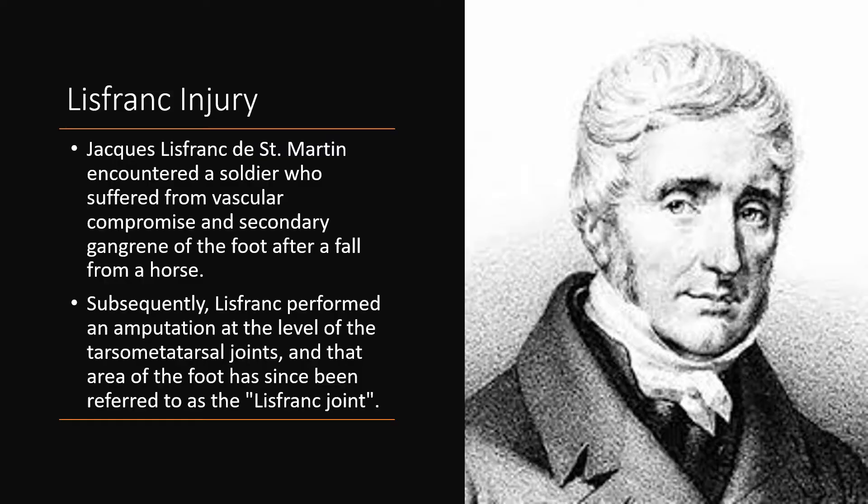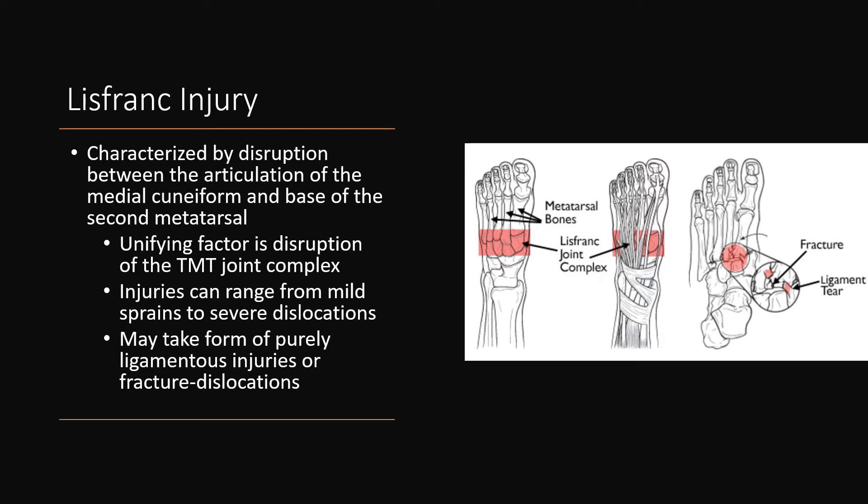Let's briefly review some history behind this fracture. Jacques Lisfranc encountered a soldier who suffered from vascular compromise and secondary gangrene of the foot after a fall from a horse. Subsequently, Lisfranc performed an amputation at the level of the tarsal metatarsal joint. That area of the foot has since been referred to as the Lisfranc joint.